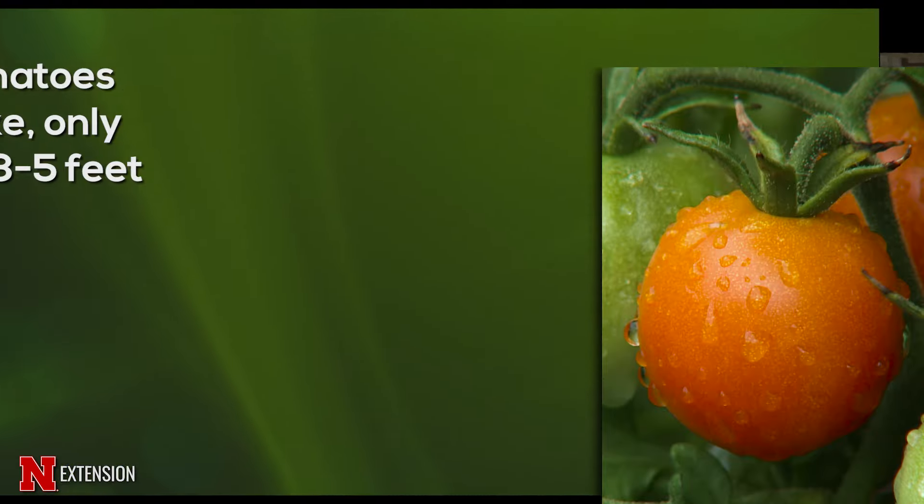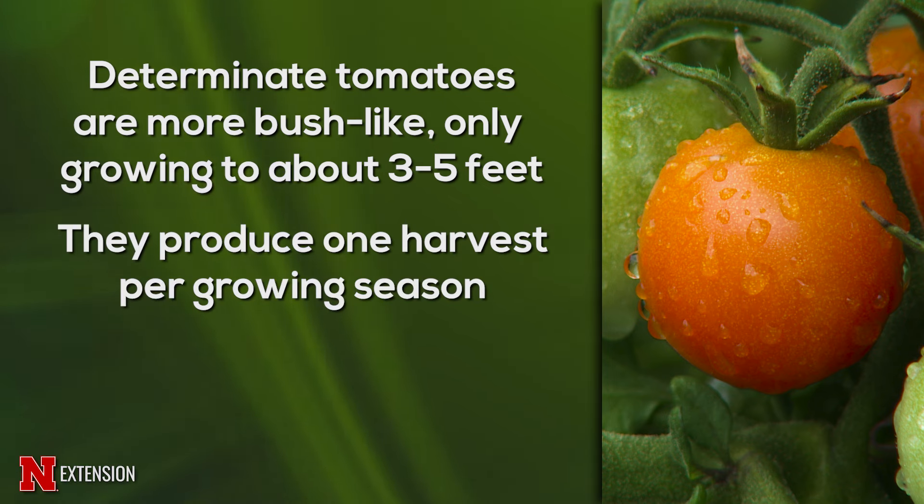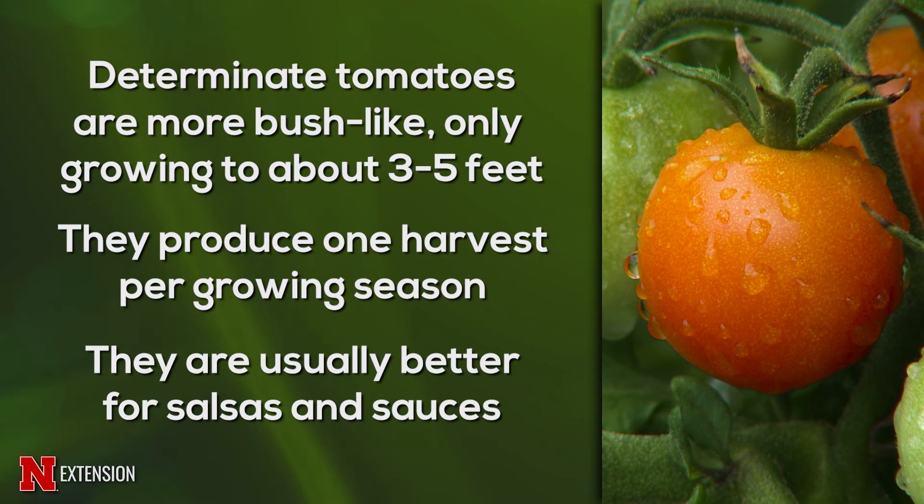Understanding the difference between determinate and indeterminate tomatoes is important when you're choosing or managing plants in the garden. Determinate plants grow as a bush — you'll often find cultivars with that word in their name: bush tomato, patio tomato, Celebrity, Rutgers. They grow to a set height, usually three to five feet, with very minimal branching, and they produce their crops in one large flush that may last two or three weeks.